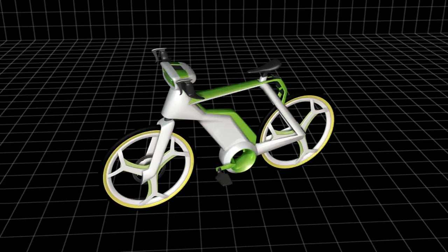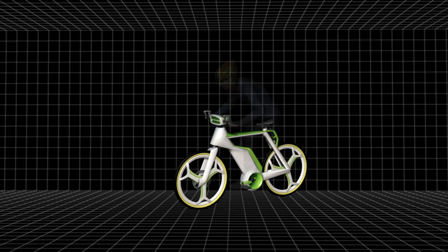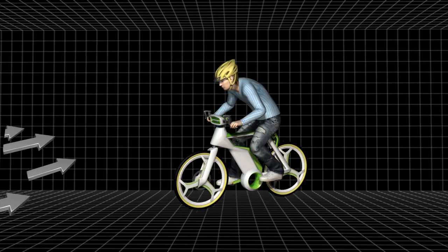The new bike will have a built-in air filter fitted between its handlebars, which captures dust, pollutants, and unwelcome airborne particles.